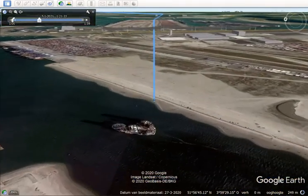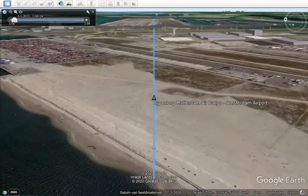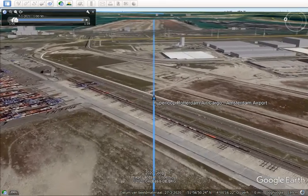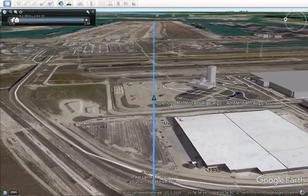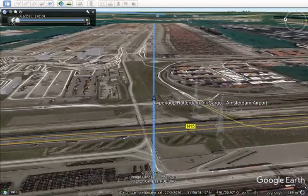This is the start of the Rotterdam air cargo port, a new port for freight. We go to Amsterdam airport — it's called Schiphol — a passenger terminal that also handles a lot of freight cargo, both full freight and in the bellies of airplanes.